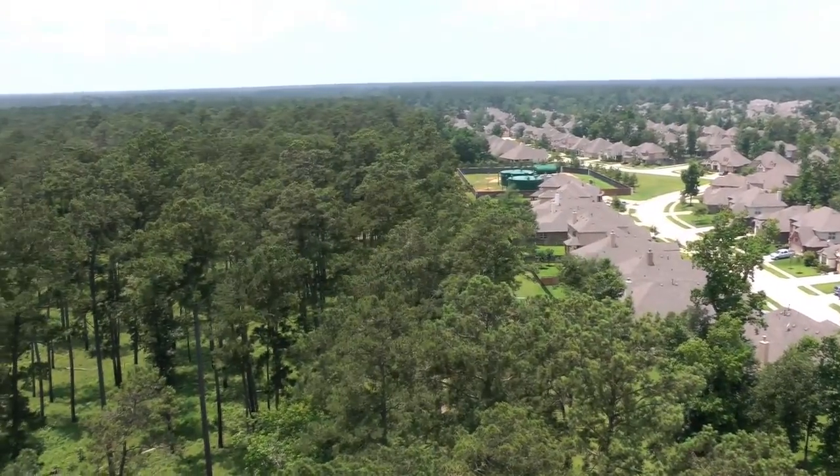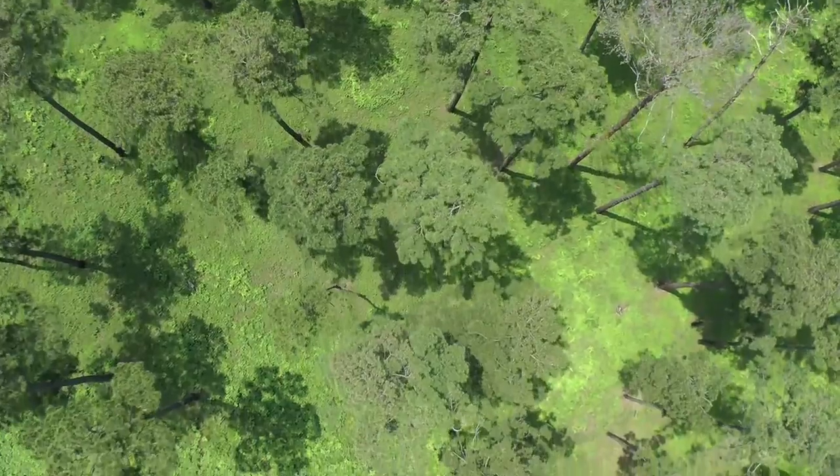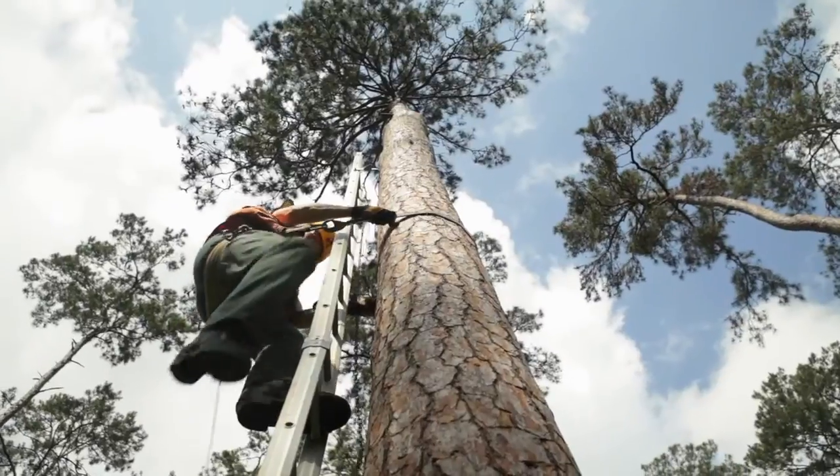Nestled amongst rapid development in Conroe, Texas, sits a 1,700 acre forest managed by Texas A&M Forest Service. Here, foresters and biologists at W. Goodrich Jones State Forest help maintain a healthy ecosystem.